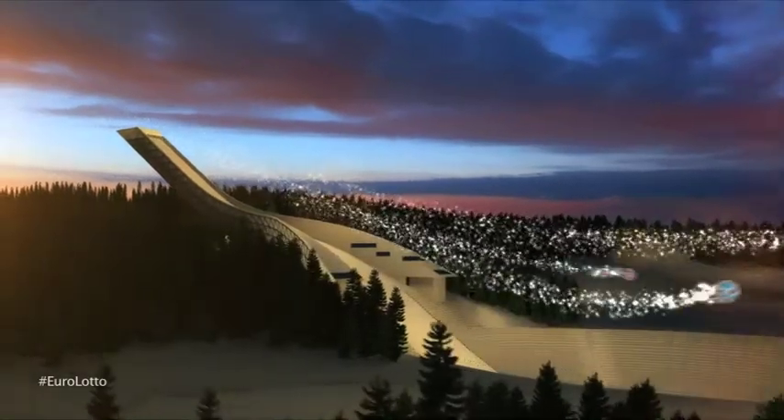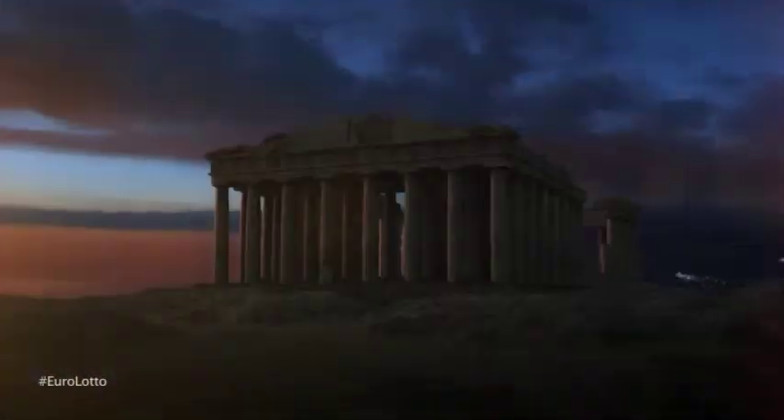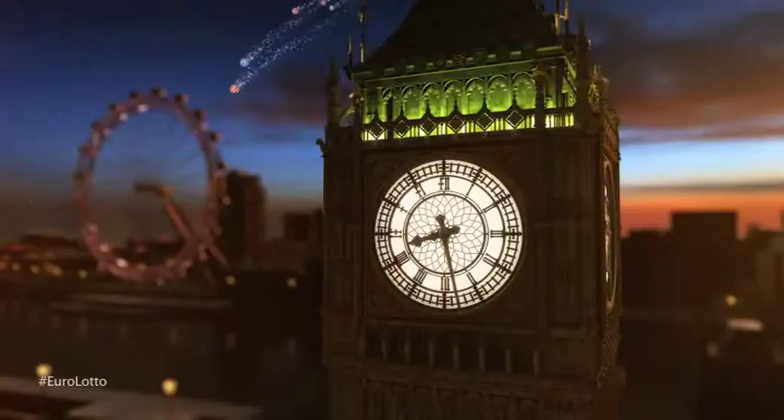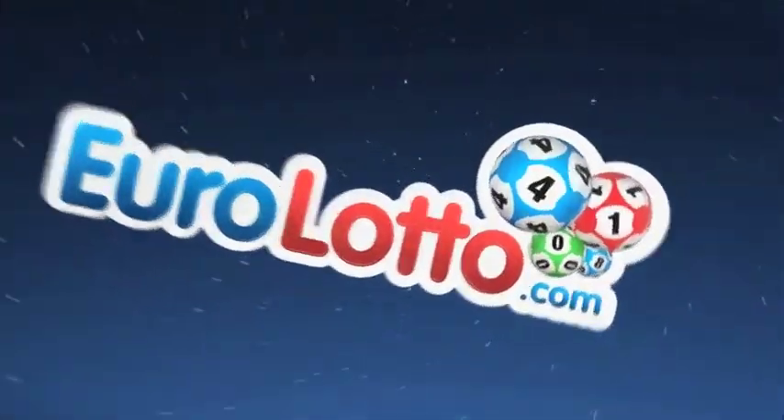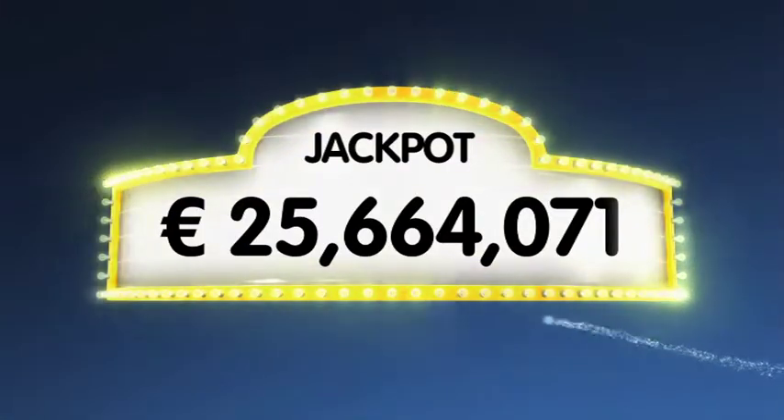Hello and welcome to our daily Euro Lotto draw. It's finally Friday and we hope you're all looking forward to a fantastic weekend ahead. Hopefully we can kick it off with a jackpot win tonight. As always, tonight we'll be drawing five numbers and two letters. If you get the whole combination right, you'll win the jackpot, which now stands at over a massive 25.6 million euro.